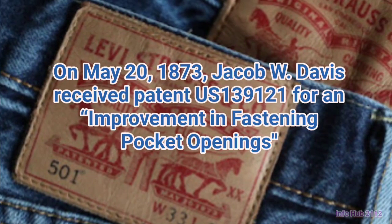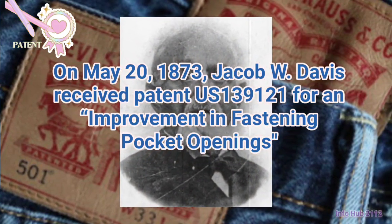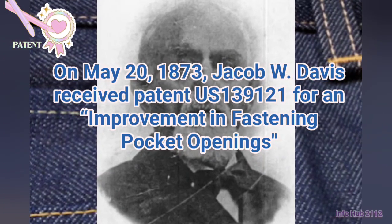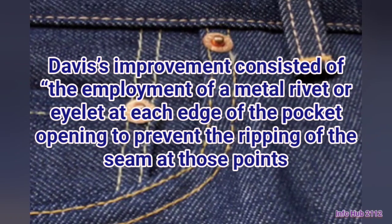On May 20th, 1873, Jacob W. Davis received patent U.S. 139-121 for an improvement in fastening pocket openings. Davis's improvement consisted of the employment of a metal rivet or eyelet at each edge of the pocket opening to prevent the ripping of the seam at those points.